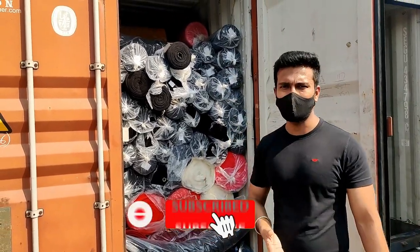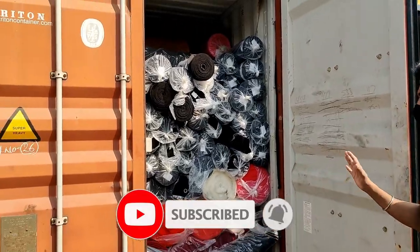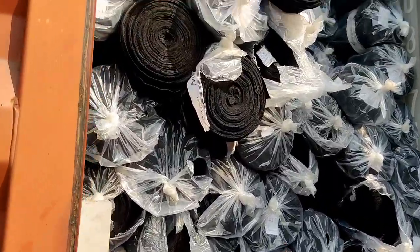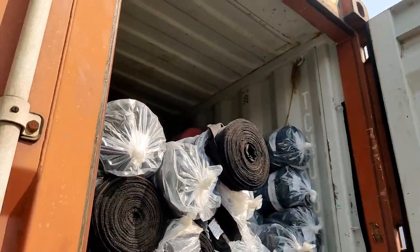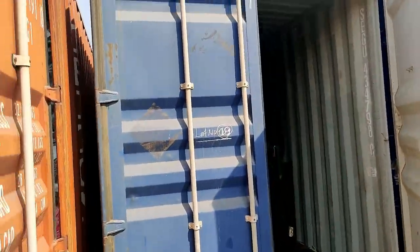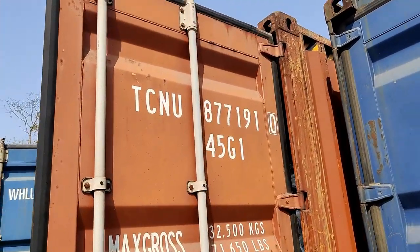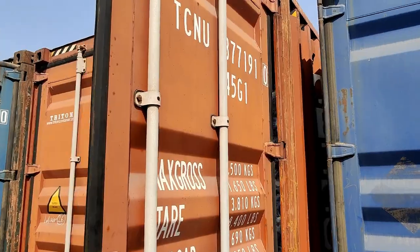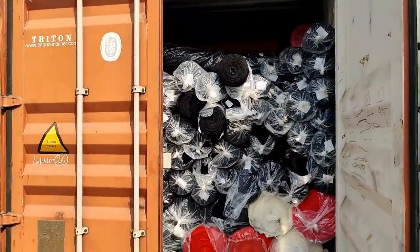This is a machine with software, so it is a device — it will be digital. This is a container number — this is all you have in the list. I have already shown this in the previous video. This is a fabric roll.